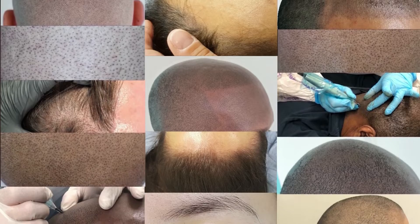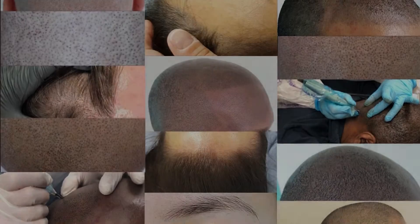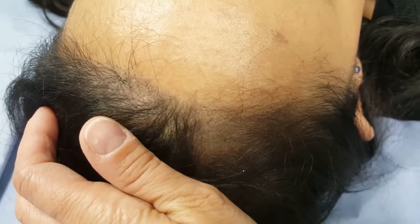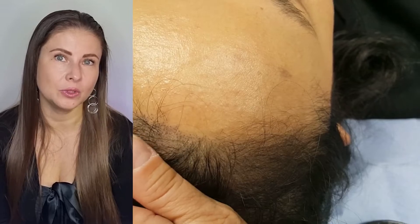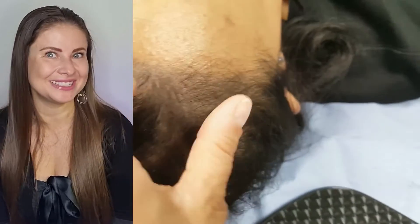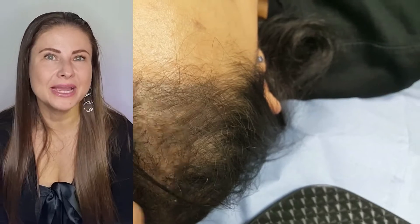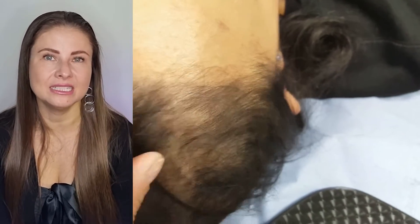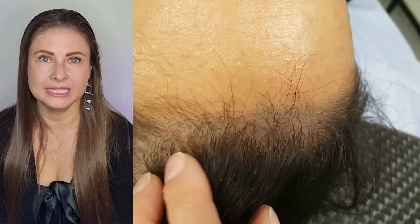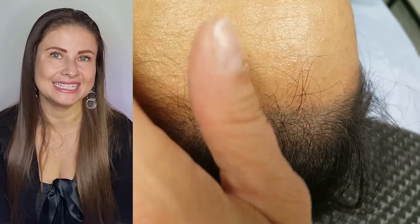Hi, I'm Elt Ruhan from Scalp Micro Definition and Perfect Definition. I wanted to tell you about our scalp micropigmentation treatments, also known as SMP, which you probably came across online if you're looking at this video. Our scalp micropigmentation treatments are designed for both male and female — we have about 50/50 percent of customers from all different age groups and ethnicities.